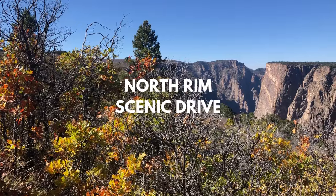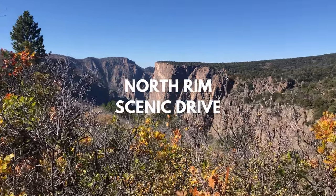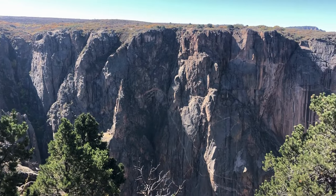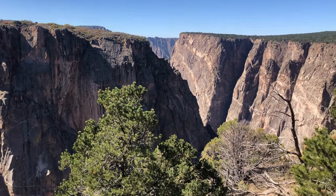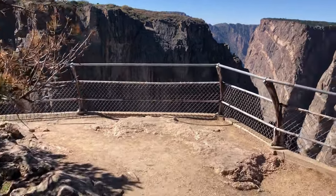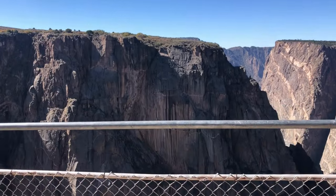North Rim Scenic Drive. Finish up day two of visiting Black Canyon by taking a leisurely drive along North Rim Road. There are only five scenic overlooks along the route, so you can take your time and stop by all of them. North Rim Road is 4.5 miles long and unpaved. You should plan to spend about two to three hours on the drive if you want to see everything. But if you're getting tired, we recommend visiting the following three overlooks: the Narrows, Island Peaks, and Kneeling Camel View.